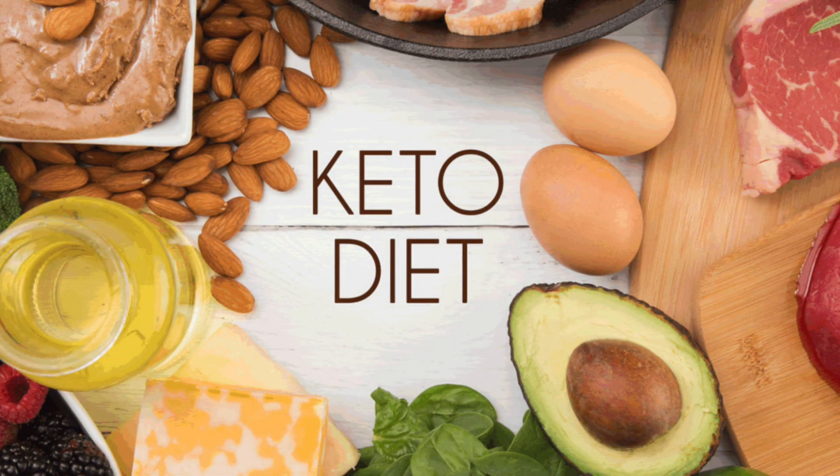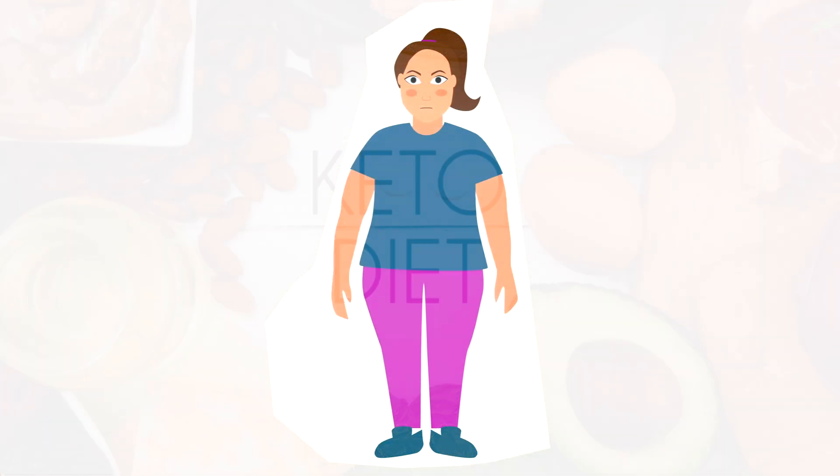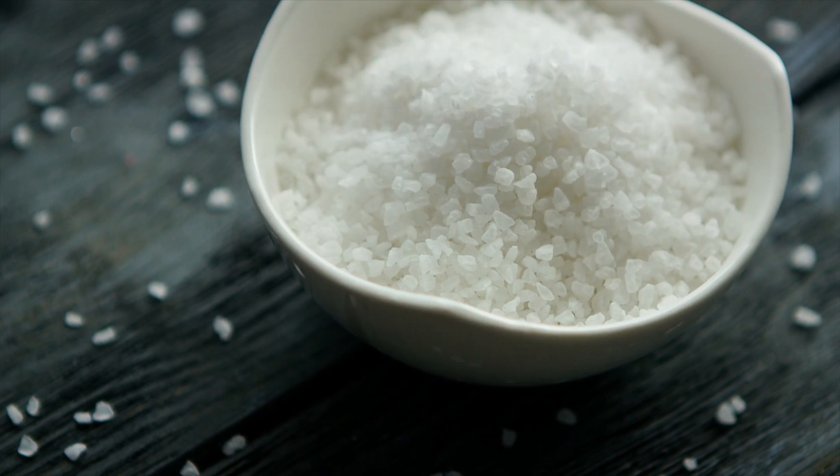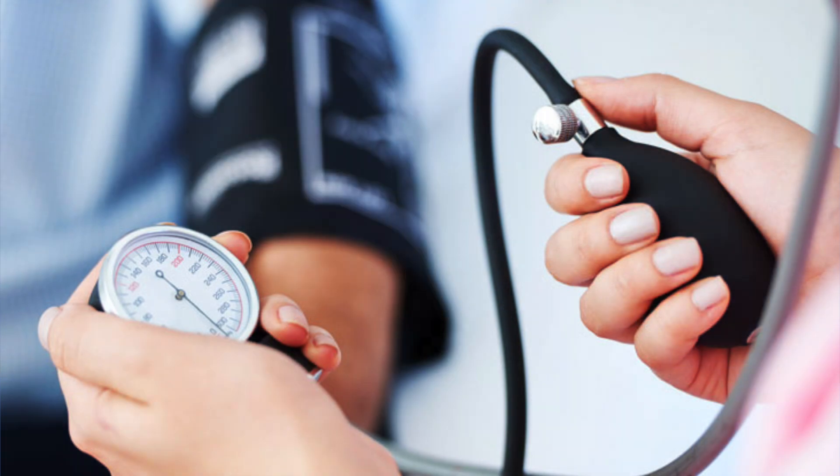One interesting point: when someone starts the ketogenic diet, they lose a lot of fluid because they're no longer retaining it. So people starting keto should actually consume a little more salt. If you're taking diuretics, experiencing vomiting, or are dehydrated, those could also be reasons why you don't have enough fluid in your body, and that can show up as low blood pressure.